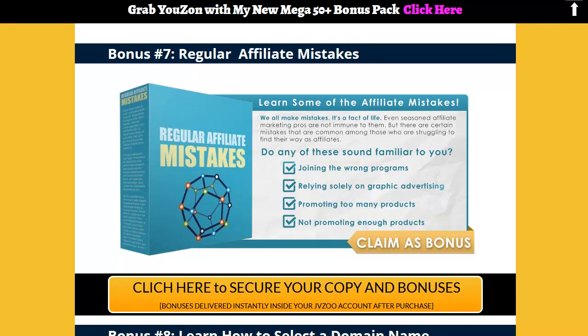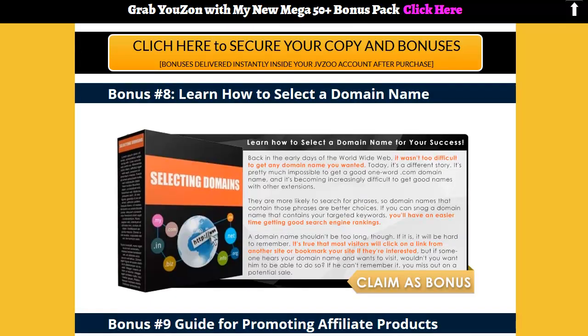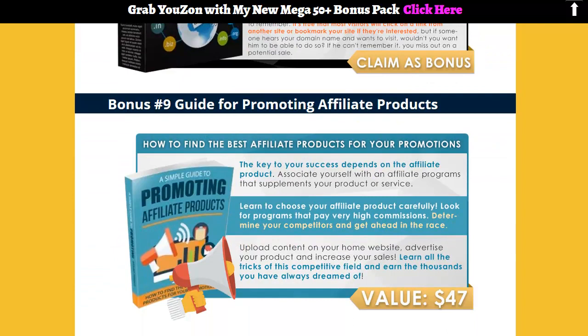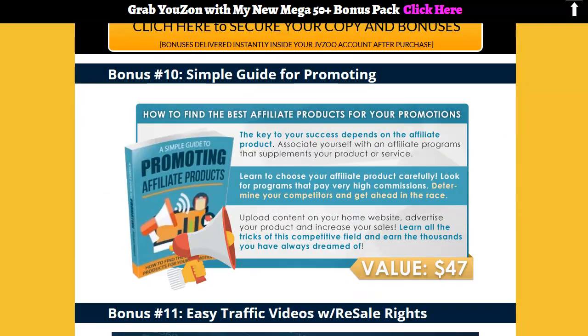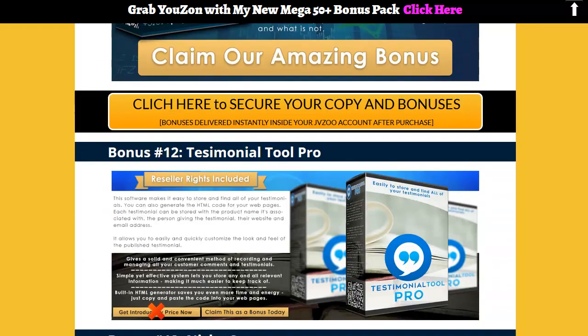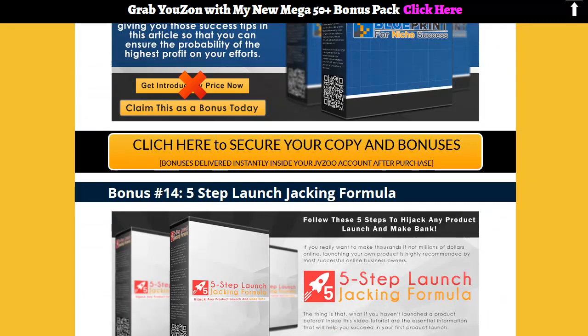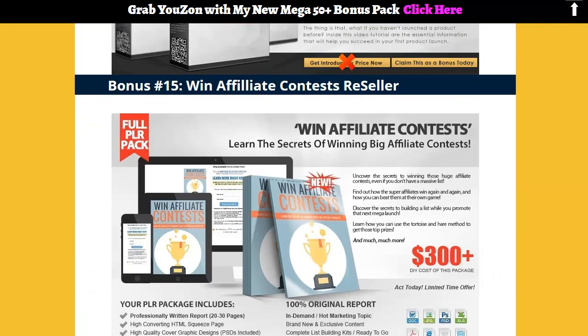Uzon works in just three steps. Step one: enter the keyword and let Uzon find the hottest and newest products on Amazon. Step two: click on the product you want to promote and let Uzon create an SEO-optimized video for it and upload it to YouTube. Step three: enjoy number one rankings, passive traffic, and easy commissions without having to lift a finger. No video creation or technical skills are required.